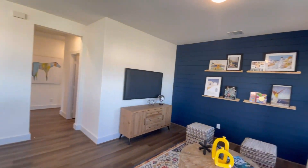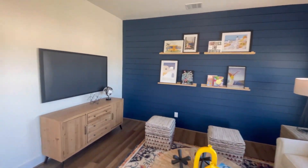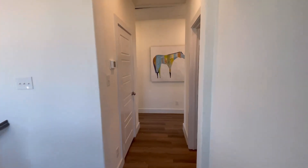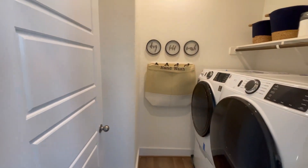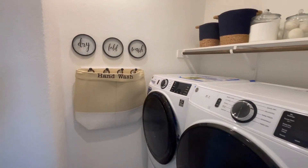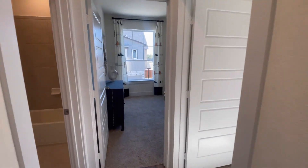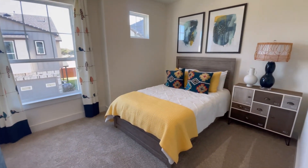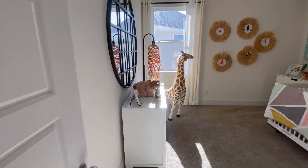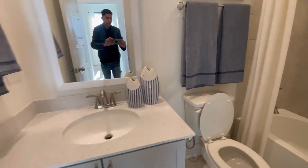Sooner or later if you choose to move out, you can definitely rent this property out and build up some cash flow. They are also doing a rate buydown and you have some flex money to contribute toward your closing costs. And here you have your washer and dryer area. Towards our left we have two bedrooms connected together at 10 by 10 — very beautiful. I love how they staged this; it gives you some great ideas.